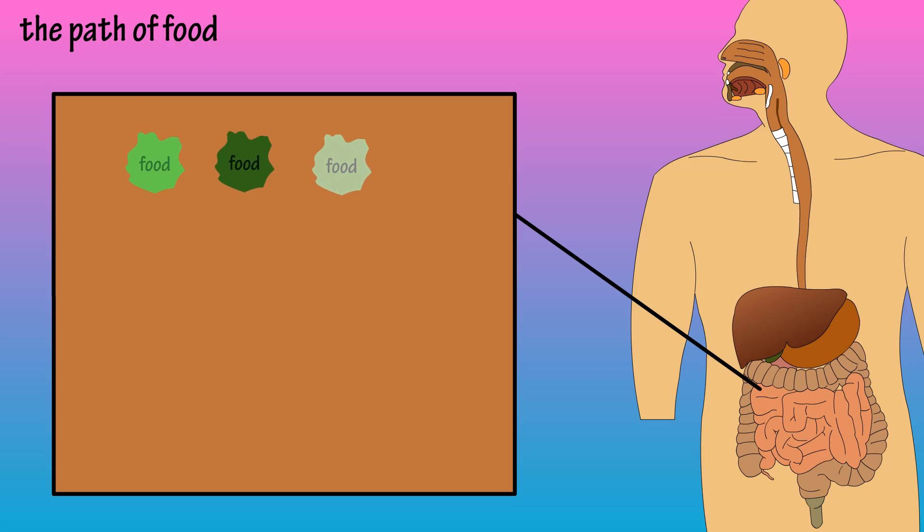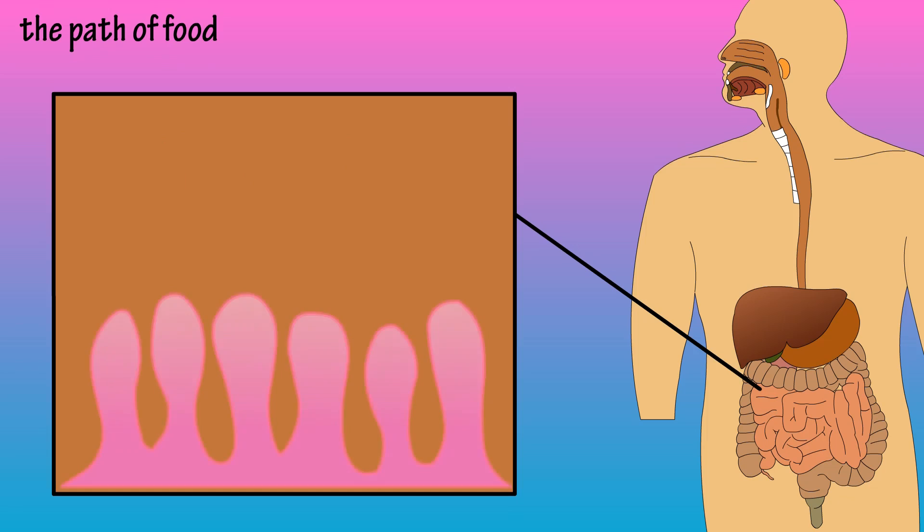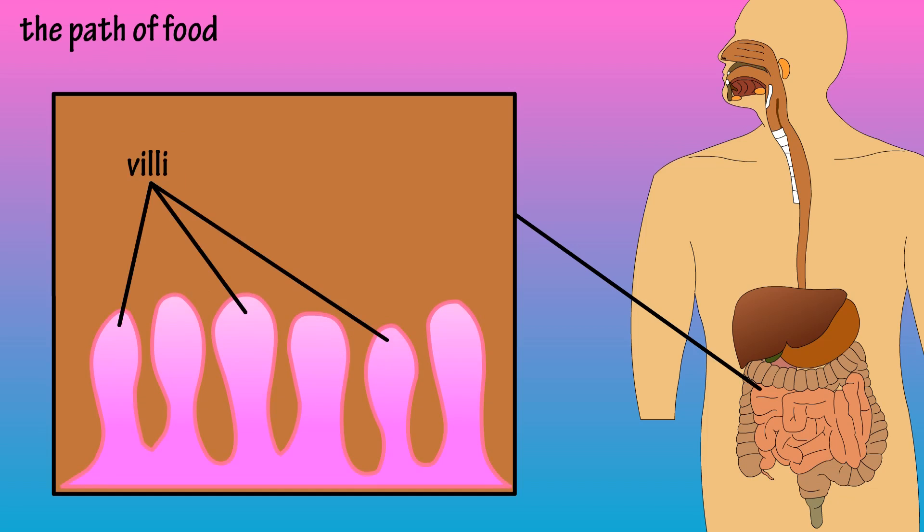Next, the food moves into the second section of the small intestine, the jejunum — and this is where the magic happens. The inner lining of the small intestine is covered by tiny finger-like projections called villi. These villi give the small intestine a huge surface area to allow for efficient absorption of nutrients.